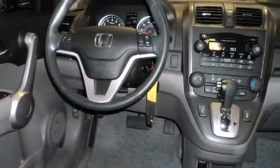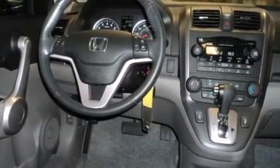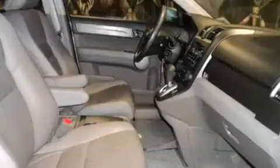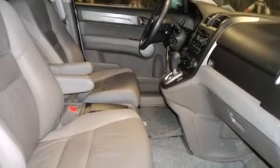Top features include remote keyless entry, leather upholstery, a rear window wiper, one-touch window functionality, heated seats, power moonroof, power door mirrors and heated door mirrors, and more.